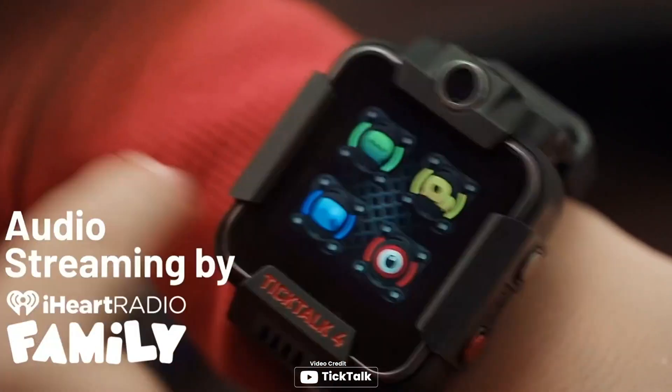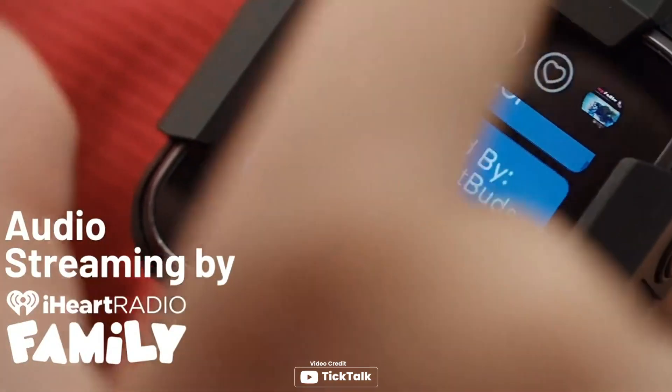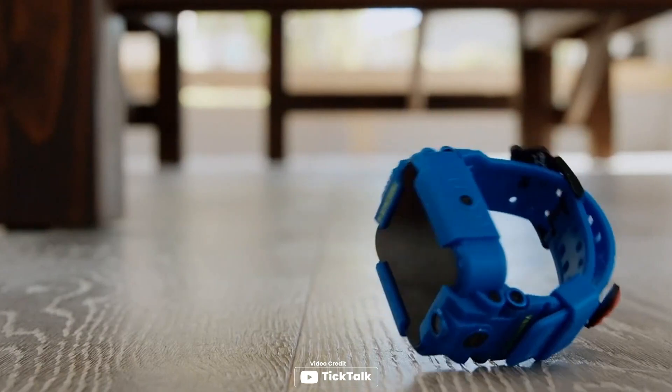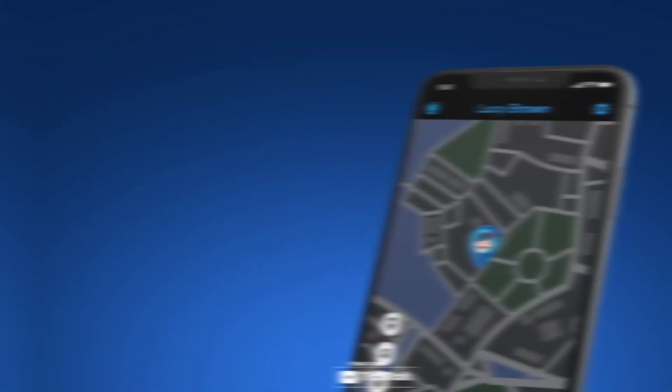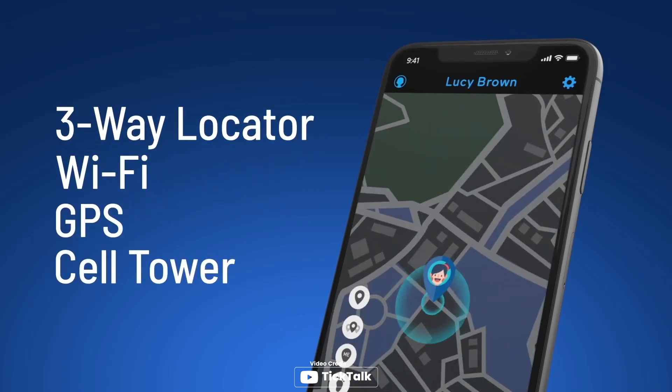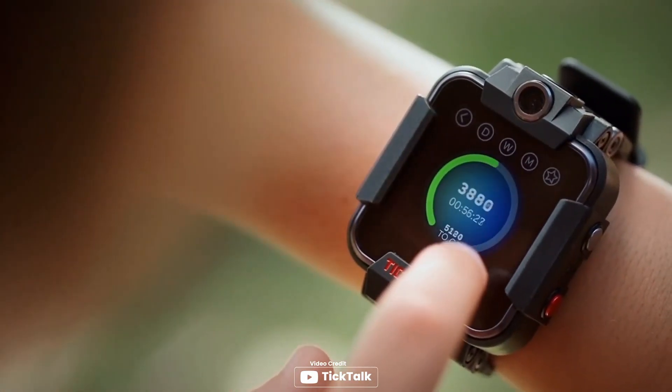Introducing the TikTok 4 Unlocked 4G LTE Kids Smartwatch, which is a fantastic device that offers a wide range of features for children aged between 5 and 12 years old. With video, voice, and Wi-Fi calling, as well as preset text responses, voice messages, photos, emojis, and GIFs, the watch ensures that your child never runs out of ways to stay connected. The watch also comes with accurate GPS location tracking, emergency SOS, and over 20 parental controls to help parents ensure their child's safety.